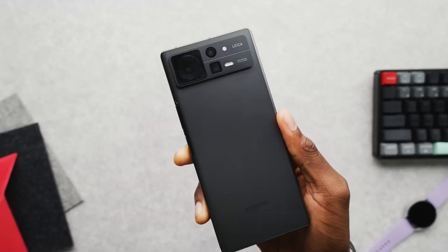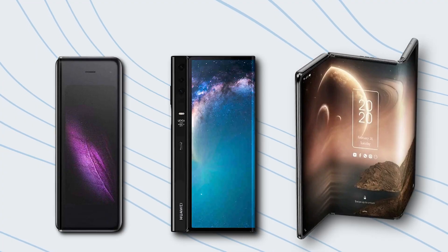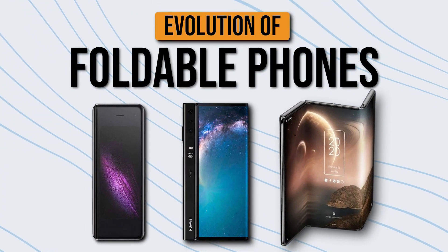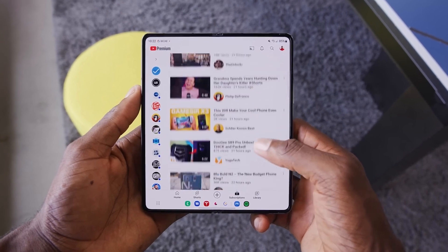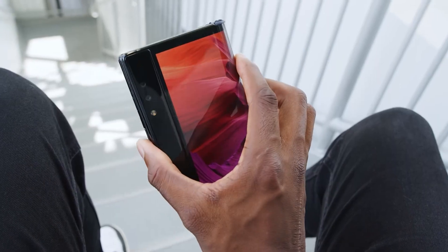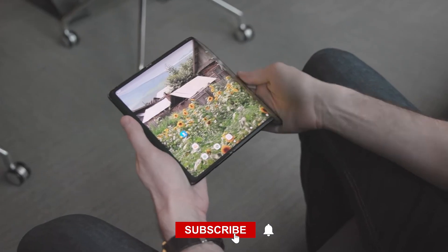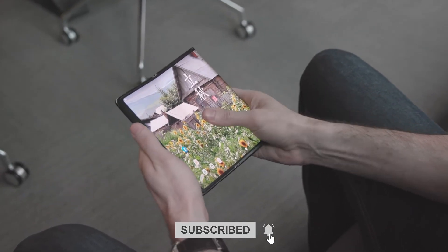We've reached the end of our episode about the evolution of foldable phones. I'm John, and I've enjoyed showing you around this interesting topic. Looking for more? We have other topics coming up, so keep watching. If you like learning about evolutions of devices, think about subscribing — it's free and helps a lot. Thanks for being here.